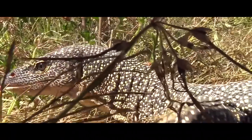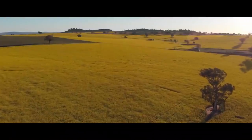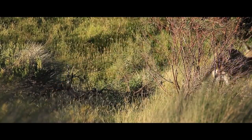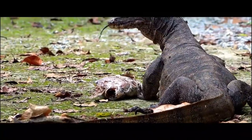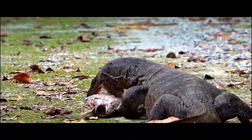The giant monitor lizard is inferior in size to its Komodo relative. However, with more than 20 species of the monitor lizard family living in Australia, it is the true king of lizards there. Typically, the body length does not exceed 2 meters, but the most successful males grow up to 2.5 meters and weigh up to 20 kilograms.